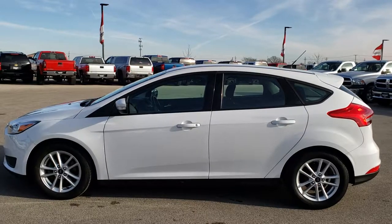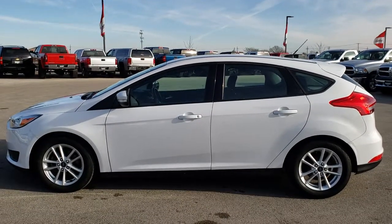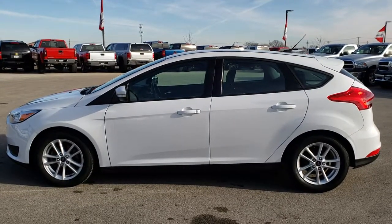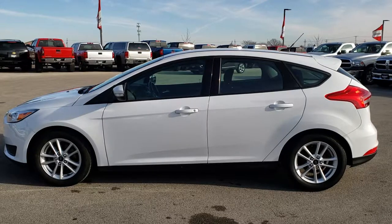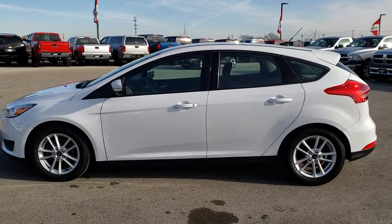In a second you will see a link to subscribe to our YouTube channel on your left, a link to more used inventory videos like this one on your right, and on the bottom a link to this vehicle on our website. Click those, check us out. And we really look forward to helping with this super clean, like new 2016 Ford Focus SE. Thanks again.